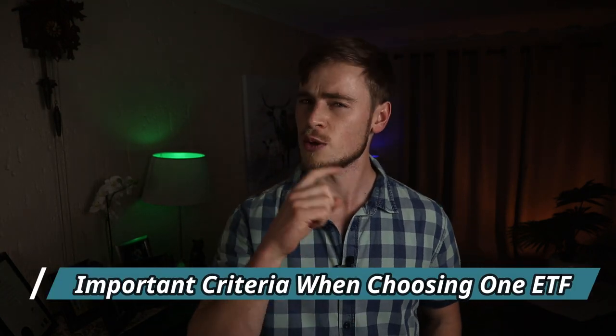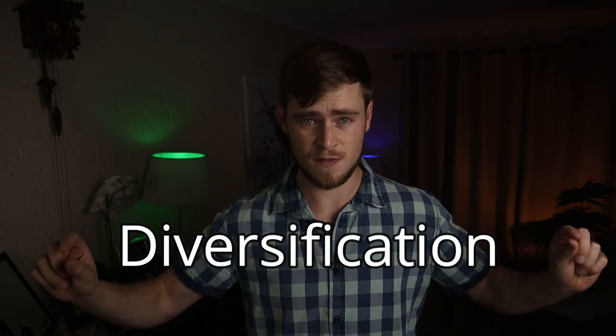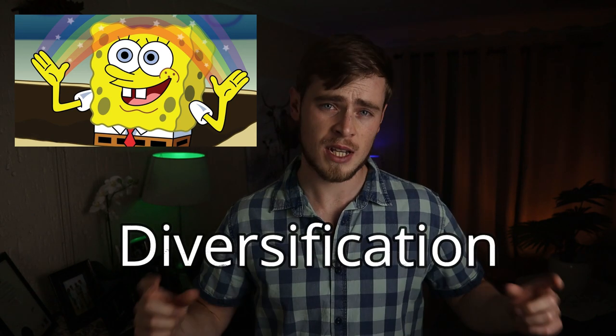So if you are going to choose only one ETF, we need to make sure that this ETF is exposed to as much of the world's economy as possible, as this will spread our risks and ensure that we have the best chance of catching the growth from all the different countries around the world. Therefore, we need an ETF that is well diversified.